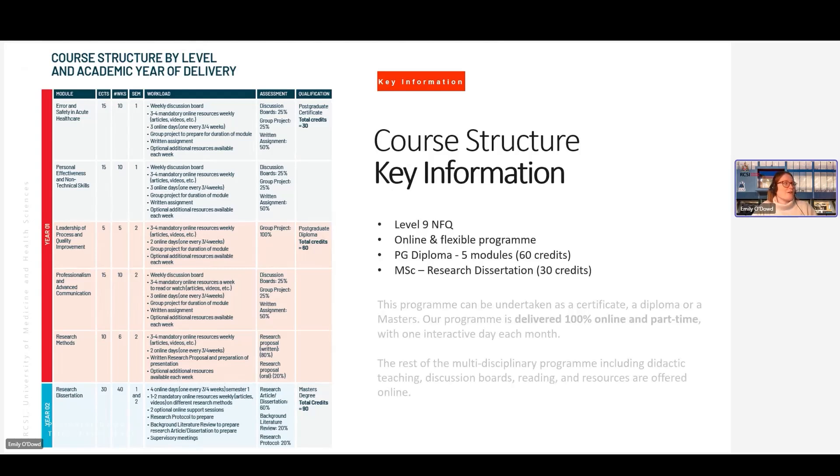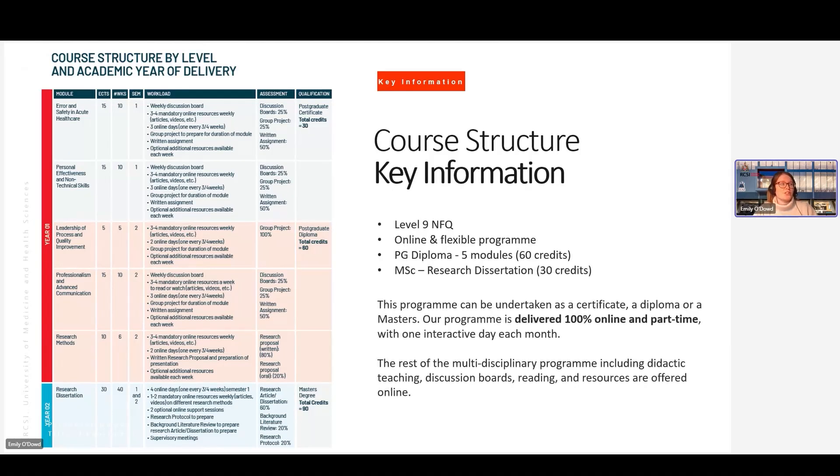So a bit of background on the course structure and some key information about the programme. The programme is set at level nine on the national frameworks for qualification. It is a totally online and flexible programme — part-time and fully online since about 2020. The postgraduate diploma is made up of five modules, which is 60 credits. And if you choose to go on to complete the MSc, you have an additional 30 credits made up of a research dissertation, which takes place in year two.